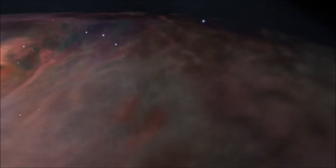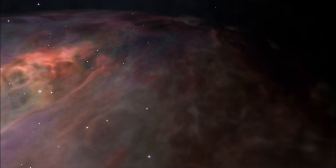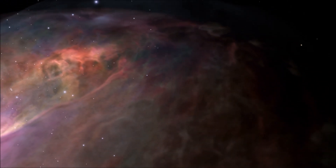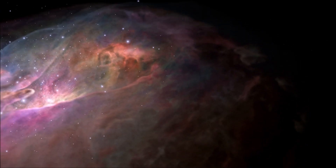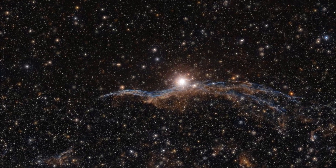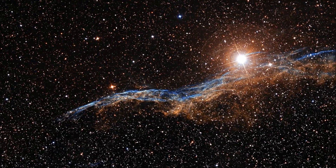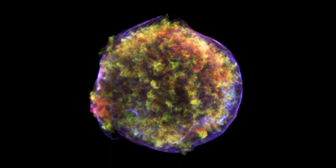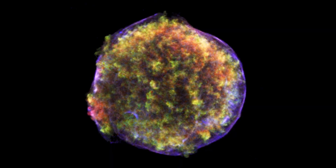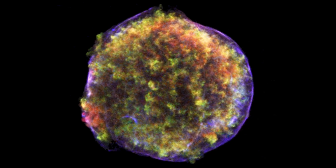In addition to the Crab Nebula, there are many other supernova remnants found throughout our galaxy, each with their own unique characteristics and properties. Some of the most famous supernova remnants include the Veil Nebula, the remnant of a supernova that occurred around 5,000 years ago, and the famous Tycho's Nova, a nebula formed by a supernova which was observed in 1572.